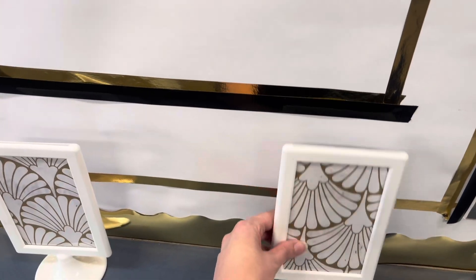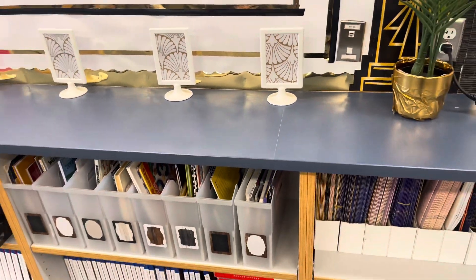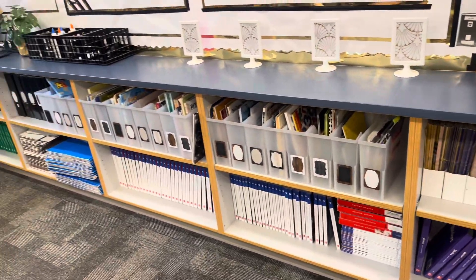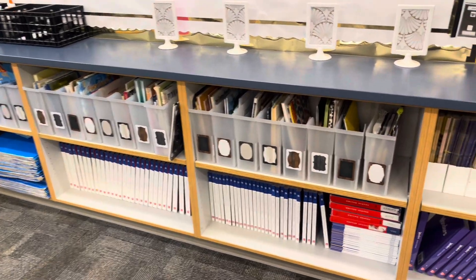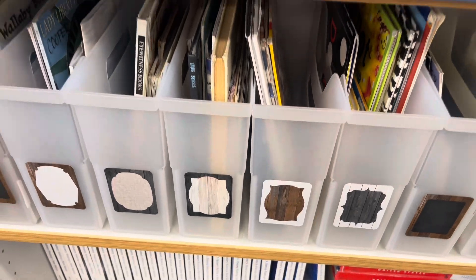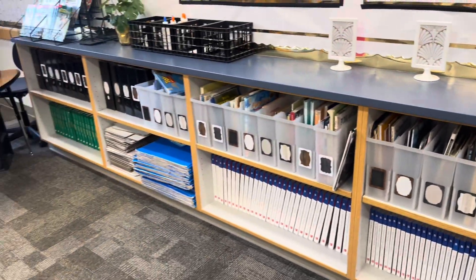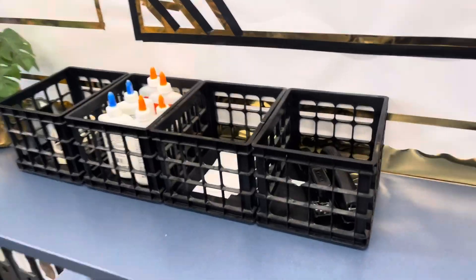I put wallpaper inside of these Ikea signs, and I'll write the subject that each basket will be for when I get the baskets out. And then I got new labels for my books because they needed it really badly. At this point I've actually gone in and written the genres on each thing.